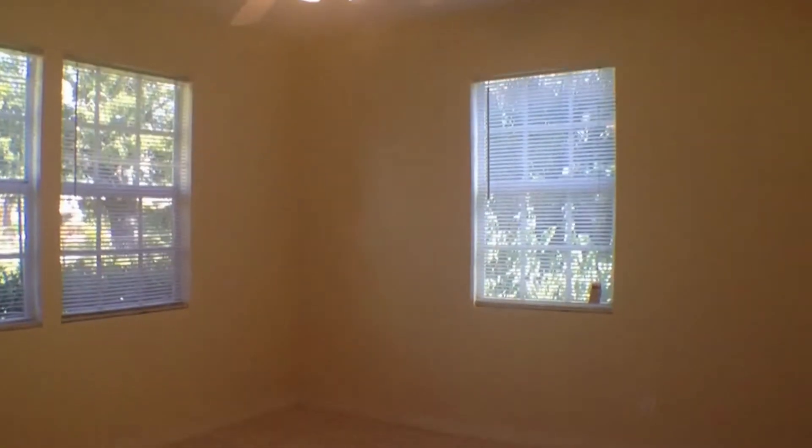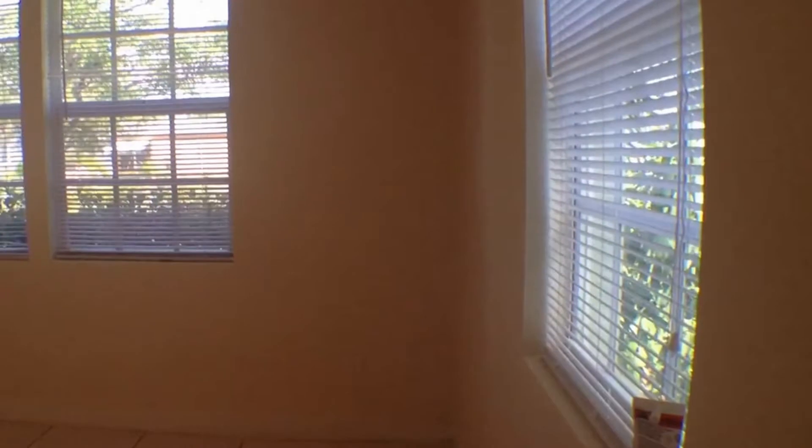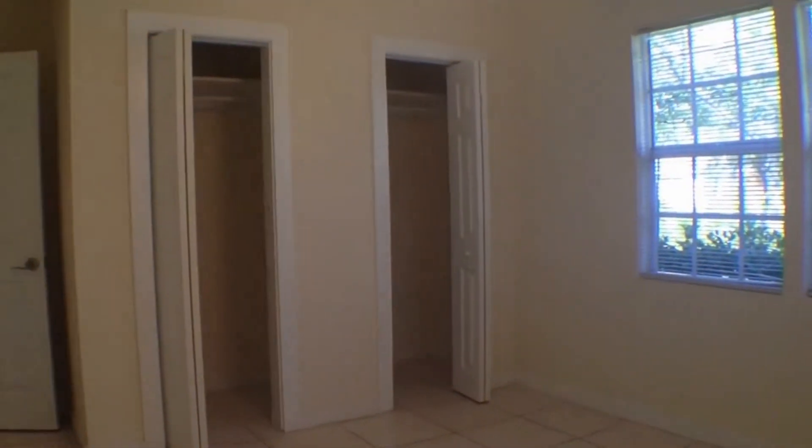Let's start by going here to the left and take a look at your two bedrooms and bath on this side of the house. Here to the left, we have the first guest bedroom. It features a ceiling fan and light fixture. There are plenty of windows in this room for good lighting, and this room also features double closets.